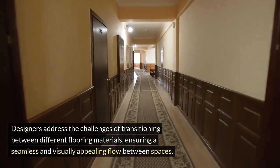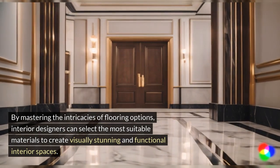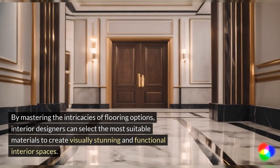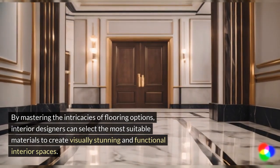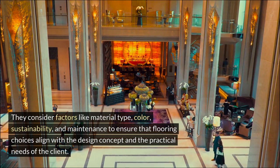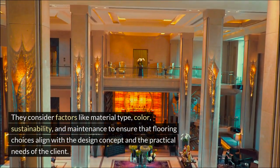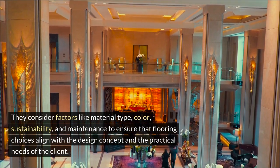By mastering the intricacies of flooring options, interior designers can select the most suitable materials to create visually stunning and functional interior spaces. They consider factors like material type, color, sustainability, and maintenance to ensure that flooring choices align with the design concept and the practical needs of the client.